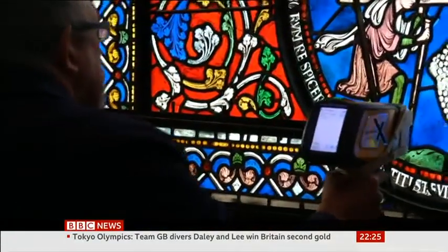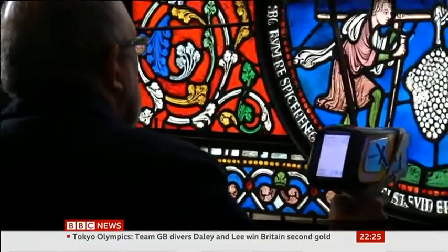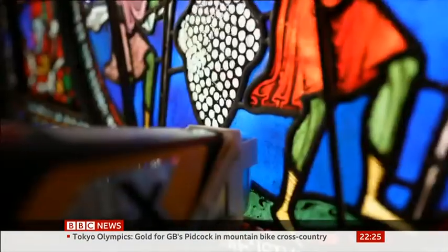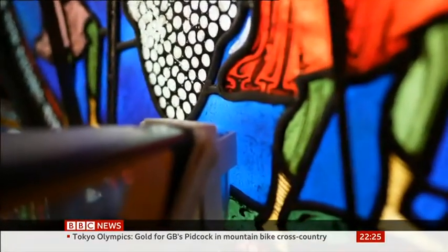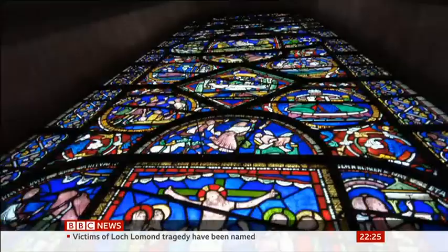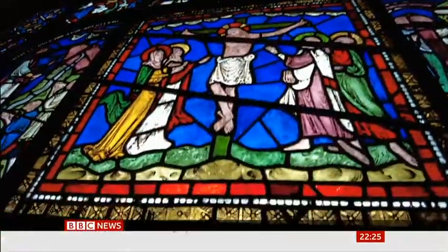It may not look like much, but it was developed by scientists to be used on location without damaging the glass. It shines a beam onto the surface, which causes the material inside to radiate. This radiation contains a chemical fingerprint, from which the researchers worked out its age.